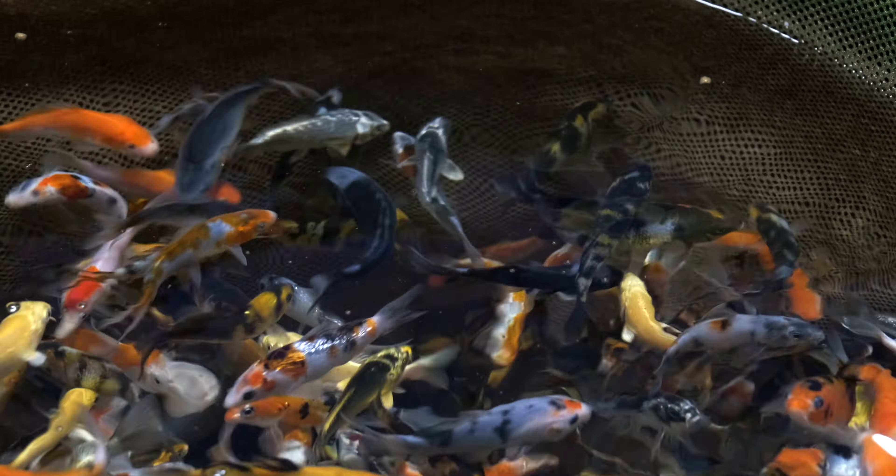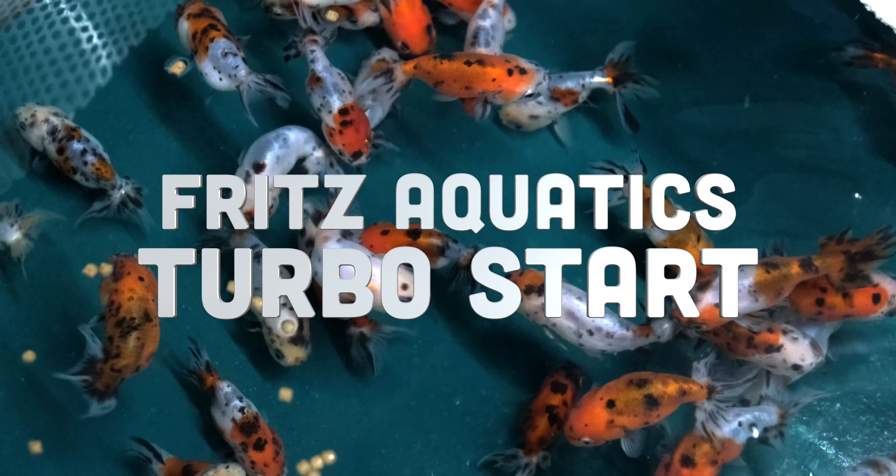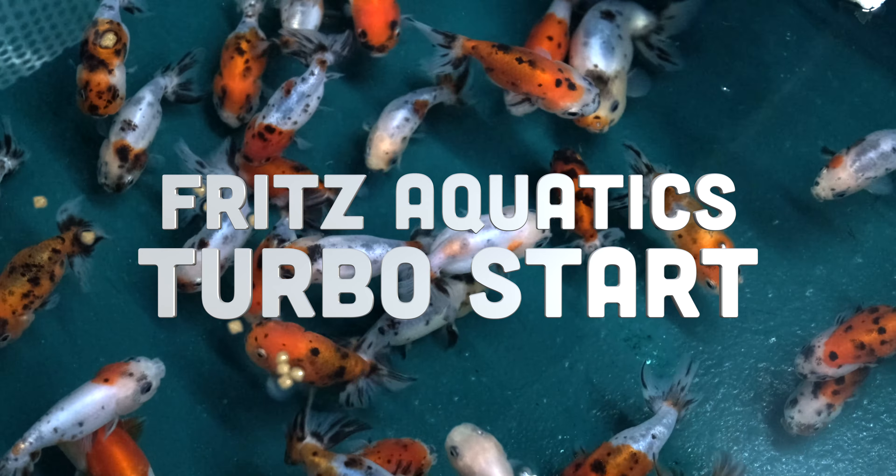Don't overload the vats or anything in the very beginning. Make sure you get some turbo starter — some sort of bacteria to seed the ponds early — because the bacteria is not going to be there when you put all these fish in. That would really help eliminate any stress on the fish or any possible fish loss.